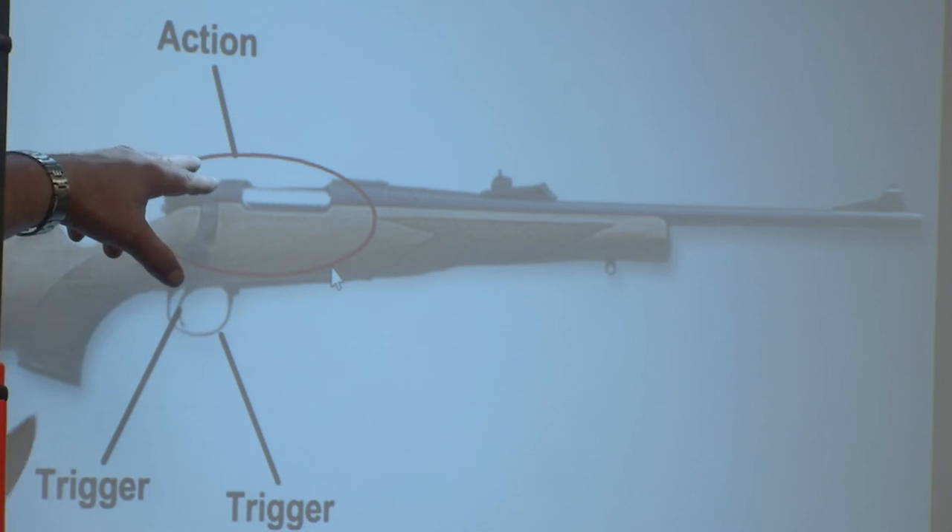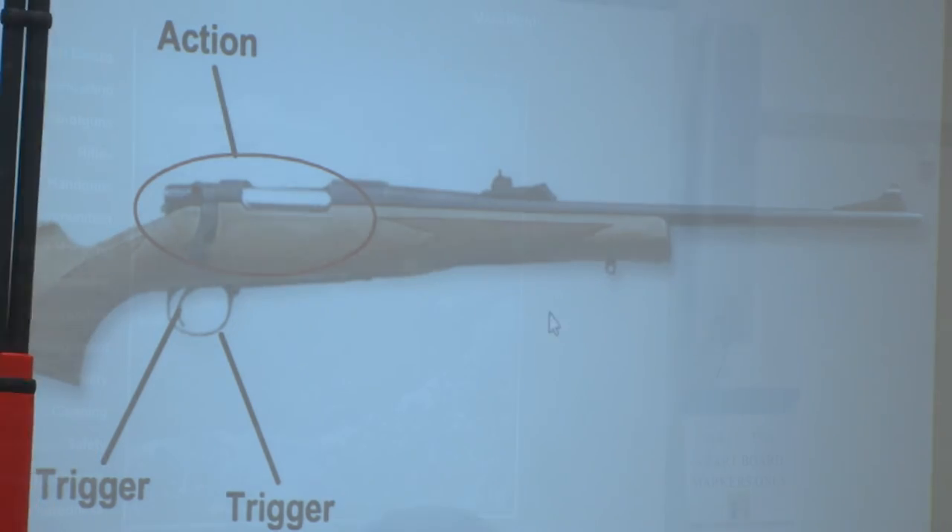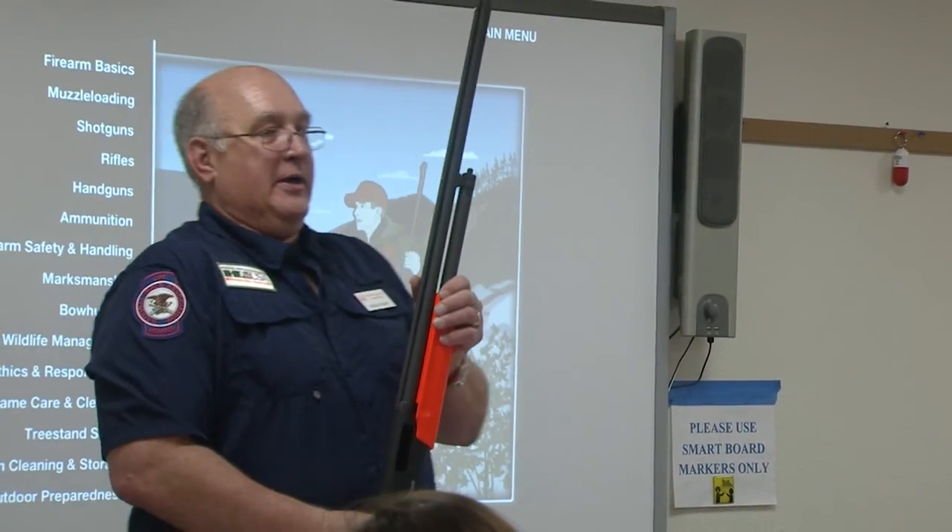Beginning in winter 2022, it'll cost a $5 registration fee to sign up for hunter education classes, to ensure that students commit to classes.